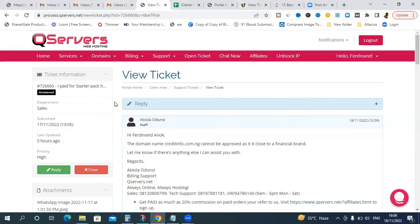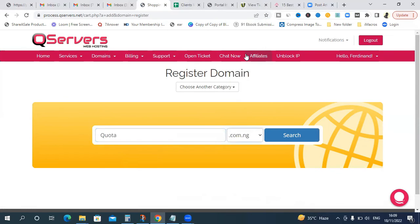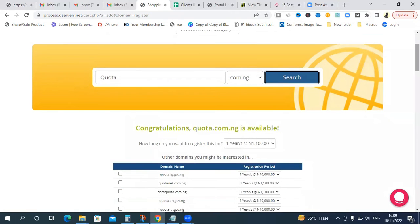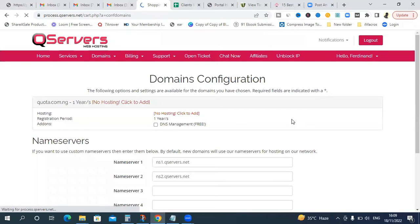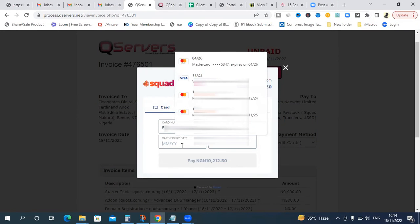We need to register a new domain. Go to 'New Domain' and search for the domain you want. For the purpose of this tutorial I'll register 'quota.com.ng.' Remember to choose .com.ng to get the free domain name registration and click 'Continue.' Quota.com.ng is available. I won't repeat the full purchase process again — I'll complete it on my own and come back to show you the payment confirmation screen.